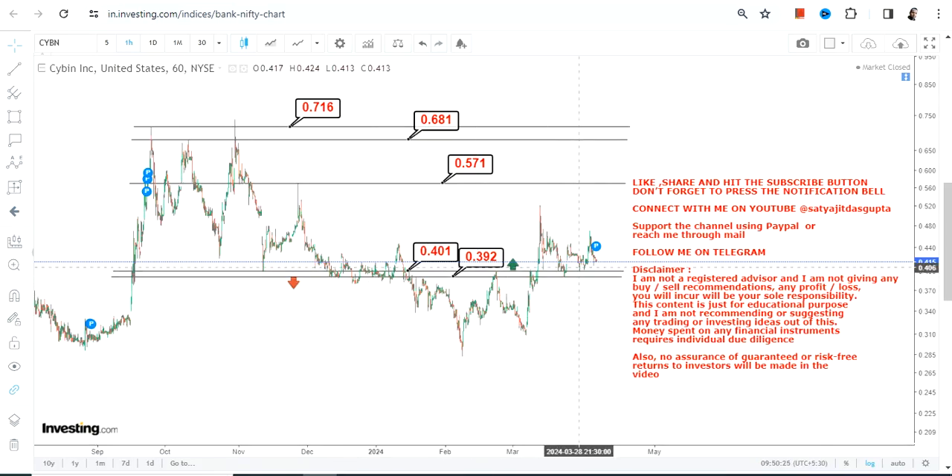Even if the stock moves lower from the current level, it's going to be a very swift one. So you need to work accordingly — first think, then act. Do not simply just jump in when you don't know where to go. Don't do these kinds of things.